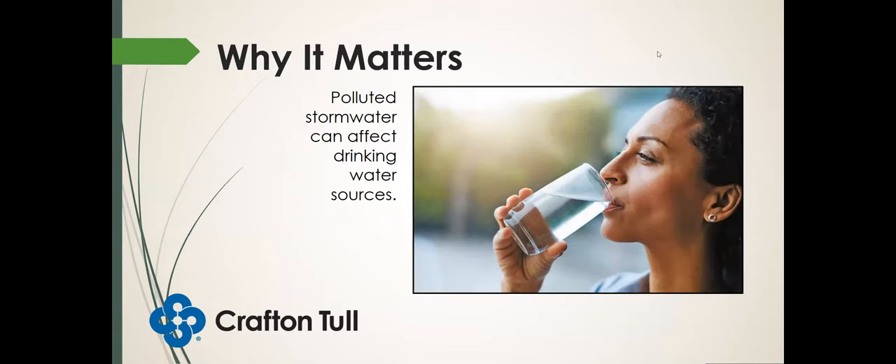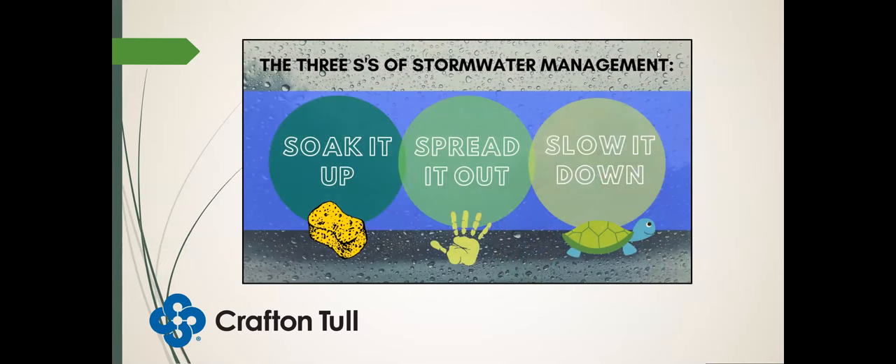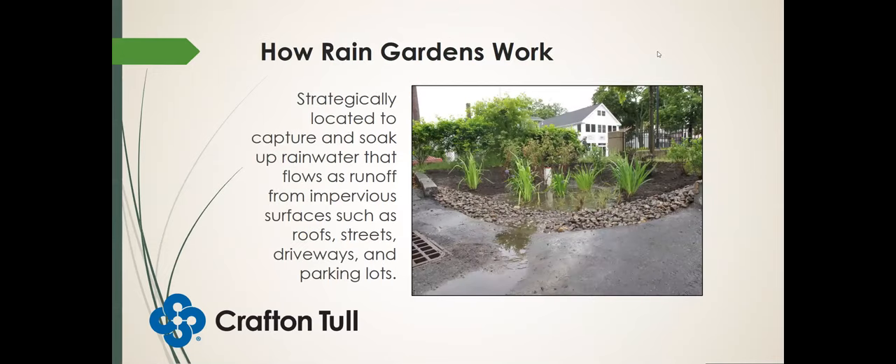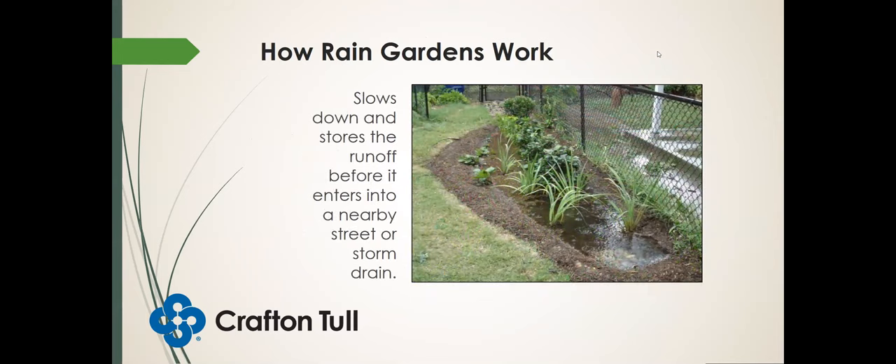What can we do with native plants? We have the three S's of stormwater management: soak it up, spread it out, slow it down. One way we can do that is with rain gardens — shallow constructed depressions planted with deep-rooted perennial flowers and native vegetation. They're strategically located to accept runoff from impervious surfaces such as roofs, parking lots, streets, and driveways. Once they accept stormwater, they typically hold it, fill up with a few inches of water, contain it, and allow it to slowly soak into the ground.